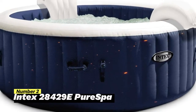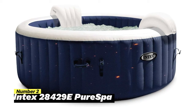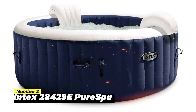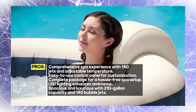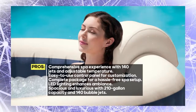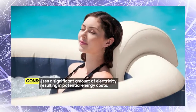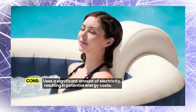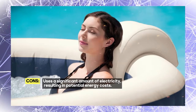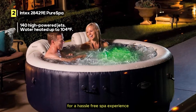Number 2: Intex 28429E Pure Spa. This navy blue inflatable hot tub is a comprehensive spa experience. Pamper yourself with 140 soothing high-powered jets that create ultimate relaxation in water heated up to 104 degrees Fahrenheit. The easy-to-use, tilt-adjustable control panel allows you to customize your spa experience effortlessly. It's designed for up to 4 people, making it perfect for a family soak or a get-together with friends.